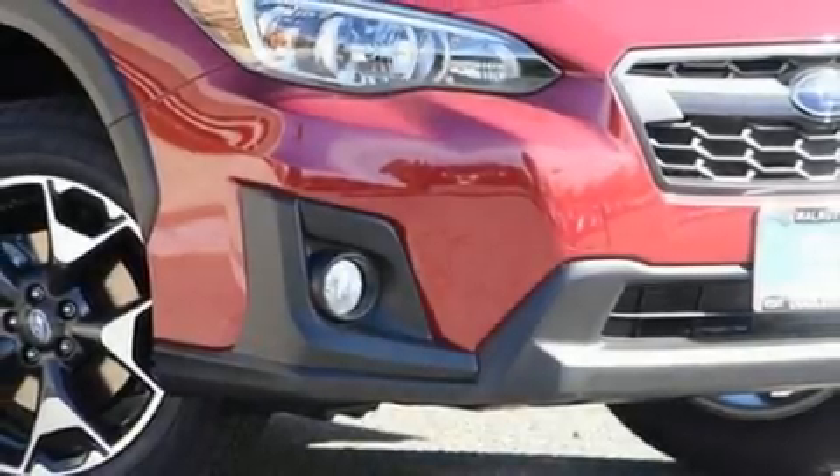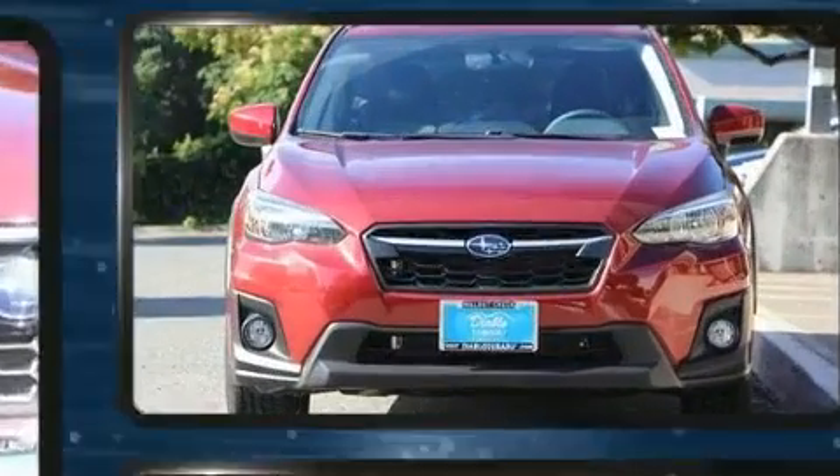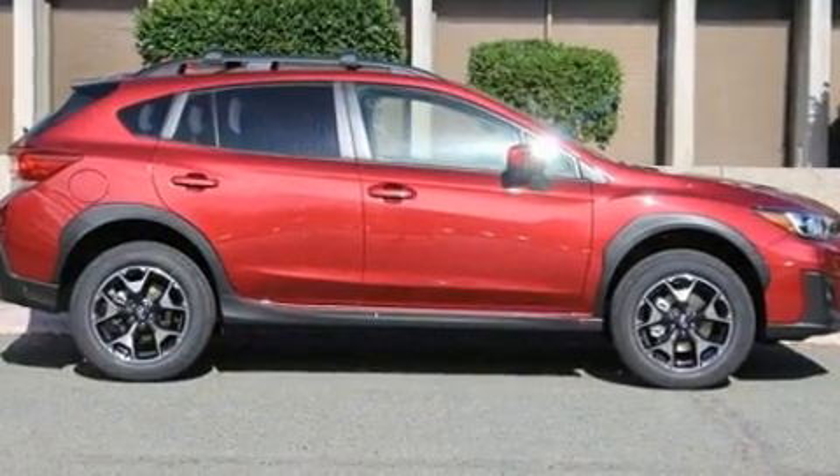You can expect a lot from the 2019 Subaru XV Crosstrek. With less than 4,000 miles on the odometer, this four-door sport utility vehicle prioritizes comfort, safety, and convenience.